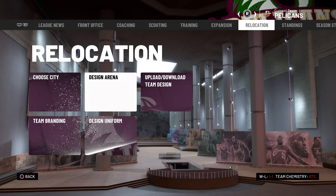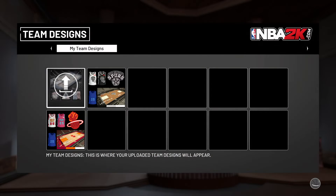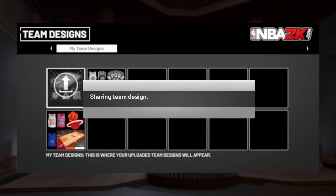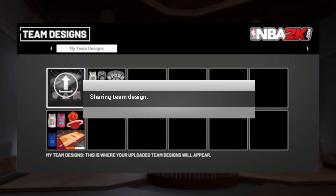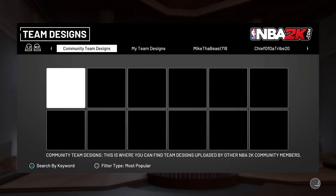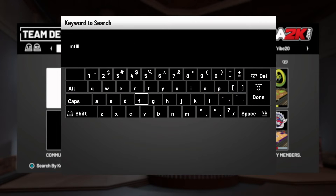That's all I got to tell y'all about the Pelicans. All you gotta do is just upload. I'm going to upload this right now — I got my other two logos right there. I'm just sharing my team design. If you want to use one of those, all you gotta do is go to download, go to keyword, and search up mfm35.